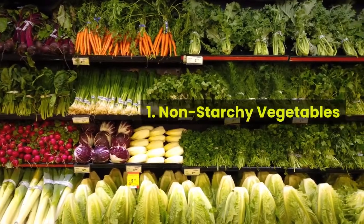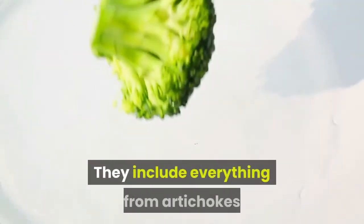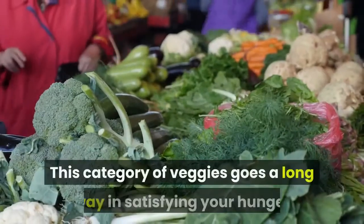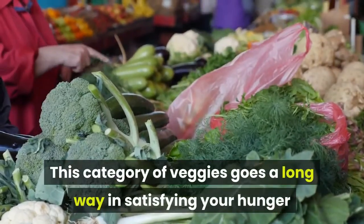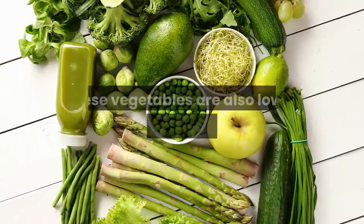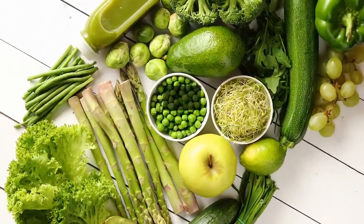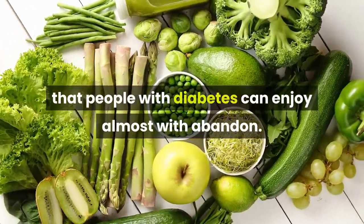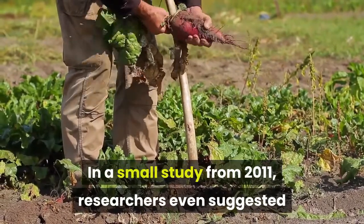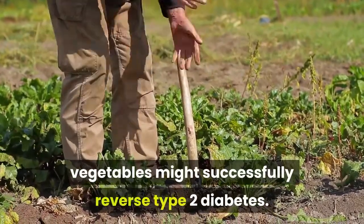1. Non-starchy vegetables. Non-starchy vegetables have fewer carbs per serving. They include everything from artichokes and asparagus to broccoli and beets. This category of veggies goes a long way in satisfying your hunger and boosting your intake of vitamins, minerals, fiber, and phytochemicals. These vegetables are also low in calories and carbohydrates, making them foods that people with diabetes can enjoy almost with abandon. A small study from 2011 even suggested that people given a low-calorie diet of non-starchy vegetables might successfully reverse type 2 diabetes.